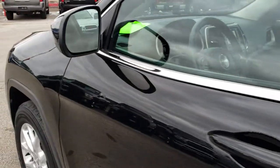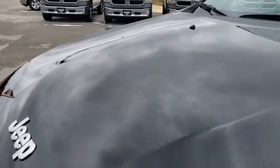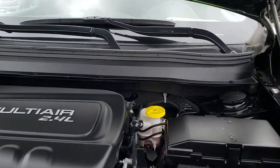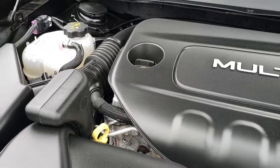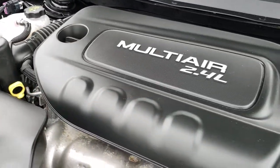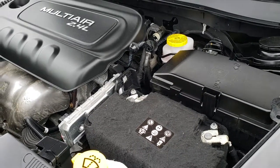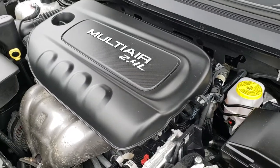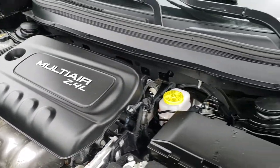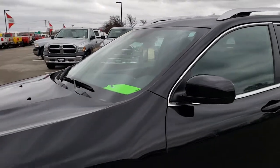I would personally like to thank you for checking out the video today. Hopefully from this HD video you will have been able to tell just how clean this Jeep is inside and out, all the way around. Under the hood, we have the 2.4-liter multi-air motor — 184 horsepower. Engine bay is very clean, runs very smooth. This Jeep has been fully safety-checked and inspected by our Chrysler Jeep Ram-certified technicians. It has a fresh oil and filter change, all fluids have been checked and topped off, brand-new brakes all the way around, and is 100% ready to go.